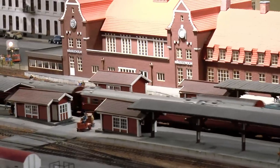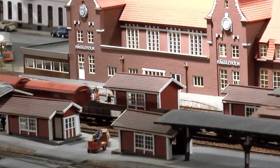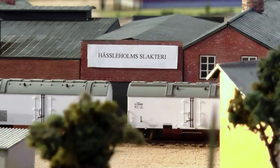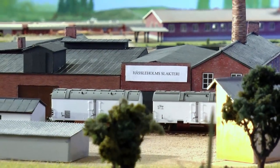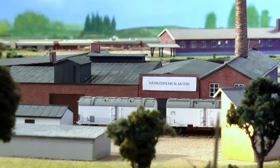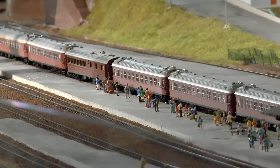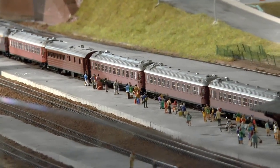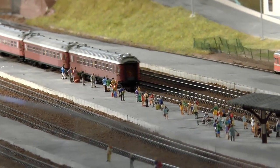The 150 members of this model railroad club in Hässleholm have spent in excess of 100,000 hours to plan and build the layout. The prototype of the Hässleholm station was opened in 1860, but the station we find on this layout was built in 1921, which was the later station building.